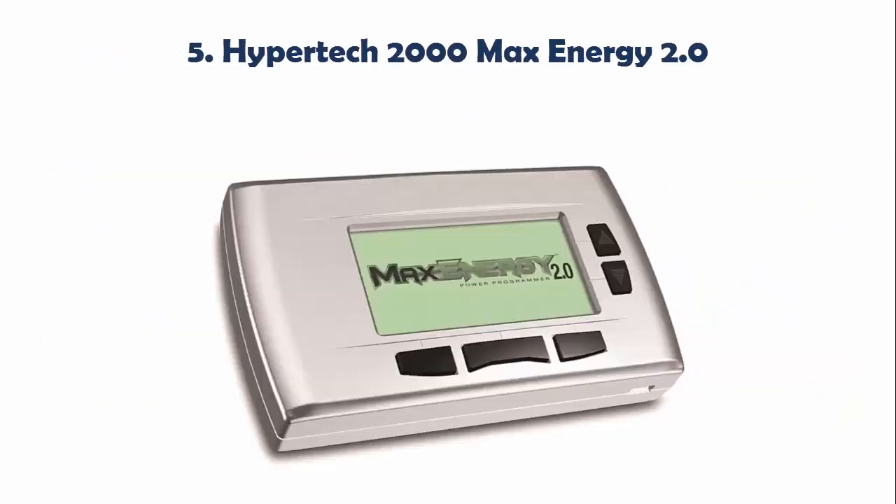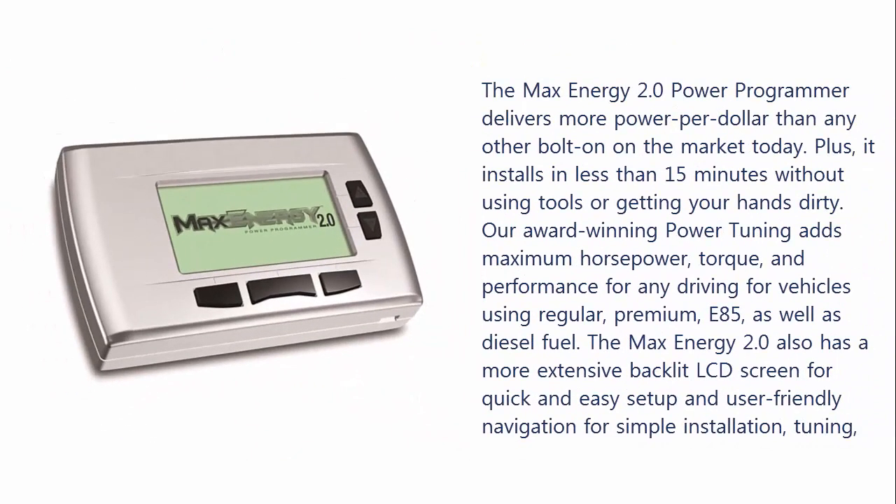Our list at number 5: Hypertech 2000 Max Energy 2.0. The Max Energy 2.0 Power Programmer delivers more power per dollar than any other bolt-on on the market today. It installs in less than 15 minutes without using tools or getting your hands dirty. Our award-winning power tuning adds maximum horsepower,